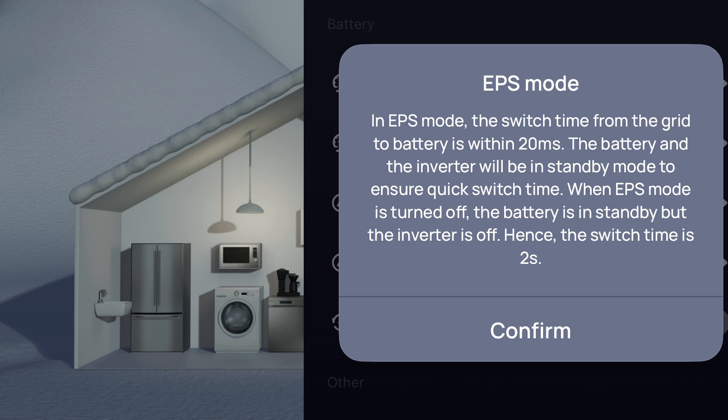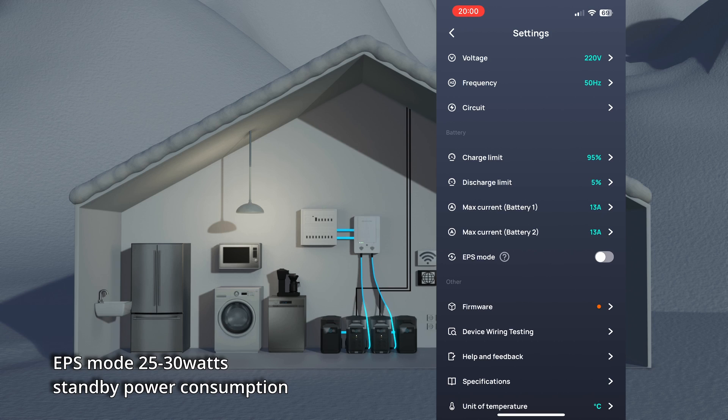Without EPS mode, the delay would make the lights flicker, and other appliances like computers, wi-fi, and TV will turn off and have to restart. When EPS mode is activated and there is a risk of a blackout, the switch goes seamlessly without any interruption.